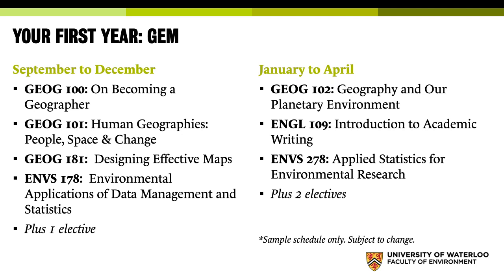Geography 101, Human Geographies: People, Place and Change, often has upwards of 300 students in it — our classes are by far the largest in first year. By fourth year, you're looking at classes of 20 to 30 students, sometimes even smaller. Geography 181, Designing Effective Maps, is really a cartography course. And then ENBS 178 and 278 are the Data and Stats courses.